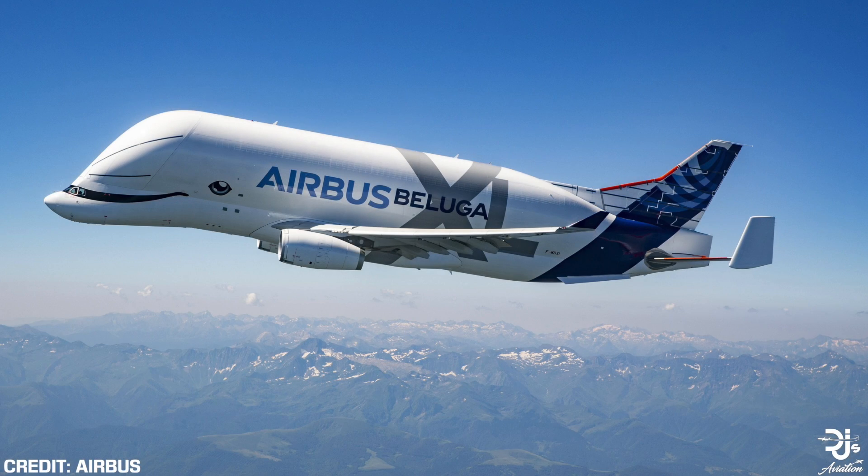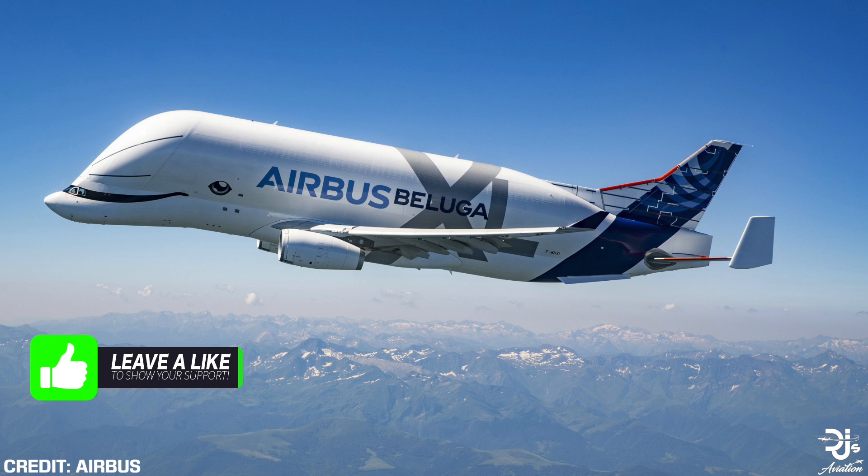Hey everyone, welcome to DJ's Aviation. Today I thought I'd take the time to discuss the relatively new Airbus Beluga XL and why it's actually being built by the European aircraft manufacturer Airbus. In this video I plan to discuss the Airbus Beluga XL on a whole, giving you the specifications and more.